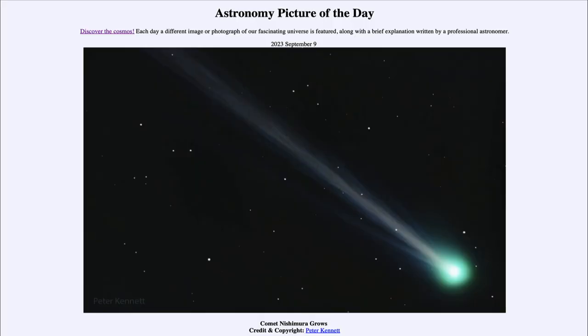Greetings and welcome to the introduction to astronomy. One of the things I like to do in each of my introductory astronomy classes is to begin the class with the Astronomy Picture of the Day from the NASA website — that is apod.nasa.gov/apod. Today's picture is for September 9th of 2023.